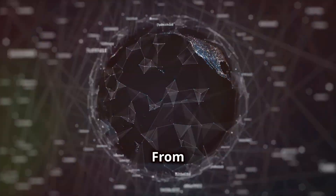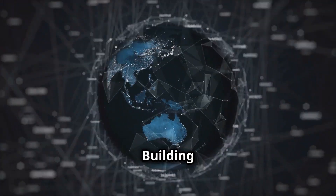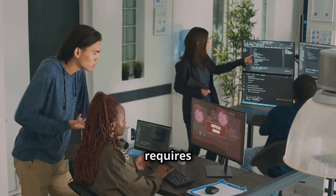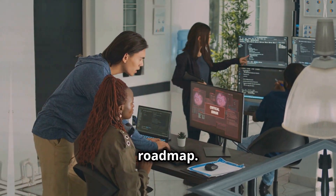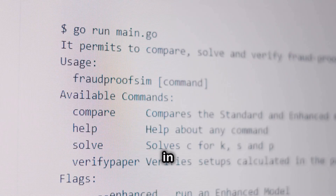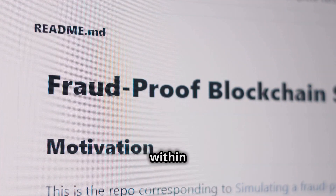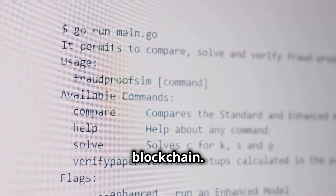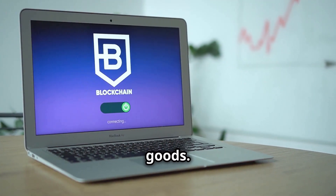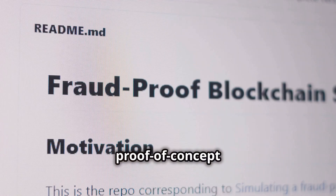Moving from concept to implementation requires a well-defined roadmap. A pilot project is the first step toward realizing Signum's benefits in procurement. The key is to identify a specific use case within procurement that benefits from blockchain — such as automating supplier onboarding or tracking high-value goods.